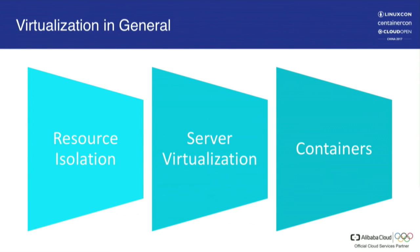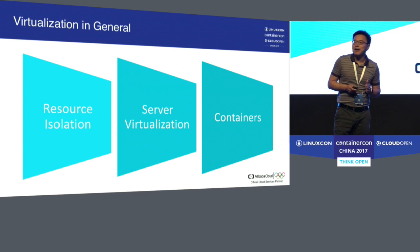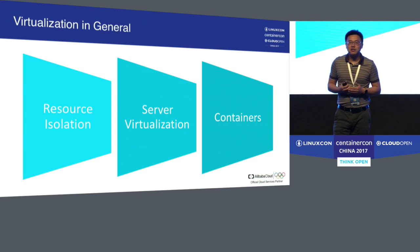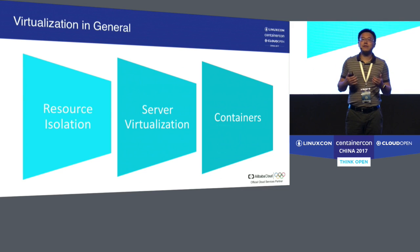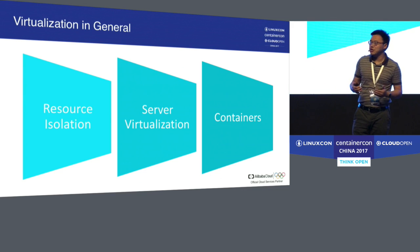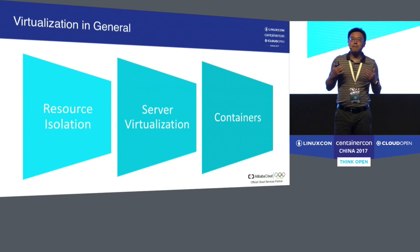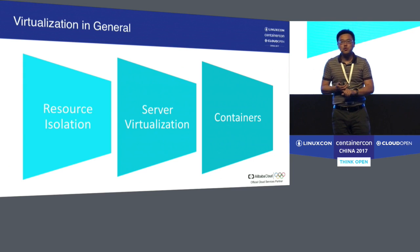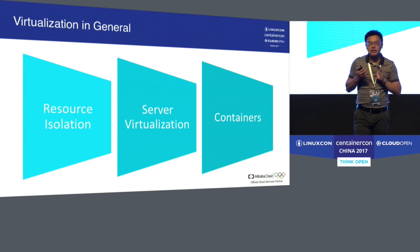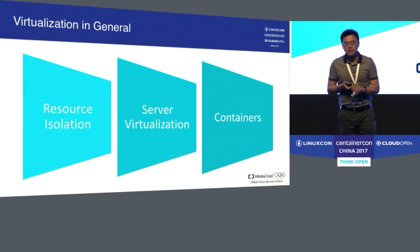I want to give a minute to talk about virtualization in Alibaba Cloud — virtualization in general, since Alibaba Cloud is always multi-tenanted with isolation requirements. I want to cover virtualization in three aspects: resource isolation, server virtualization, and container technology.